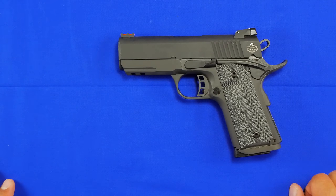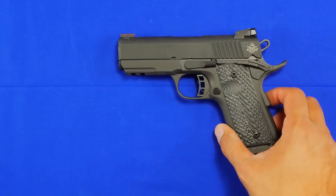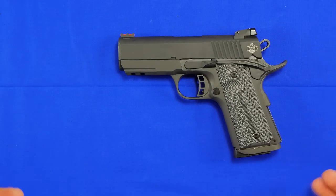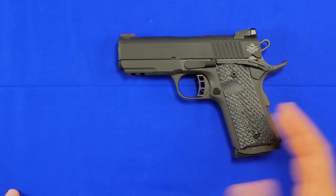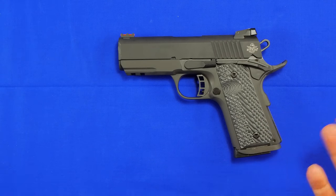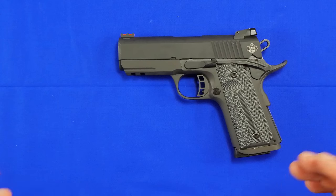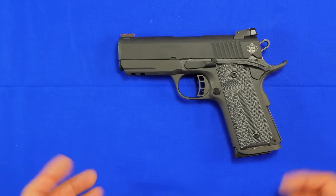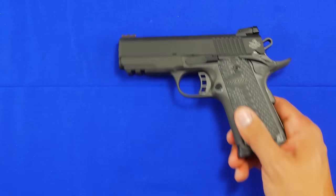I personally just don't find 1911s suitable for what I use my handguns for — self-defense and carrying concealed. An eight-round capacity is a concern. Some may say I live in New York with a ten-round limit anyway, and that's true, but eight rounds of 45 ACP in an almost two-and-a-half-pound handgun — I don't really see the advantage. But I'm always open to trying different things, and when I contacted them they agreed to send it to me.